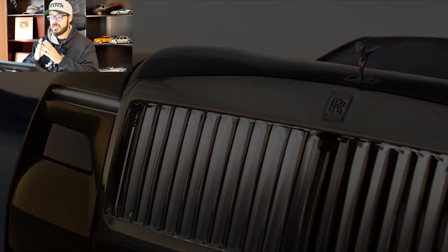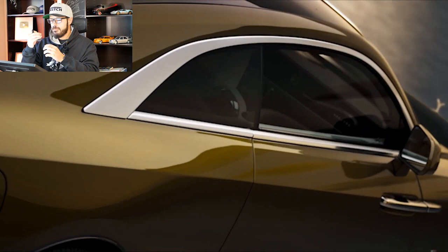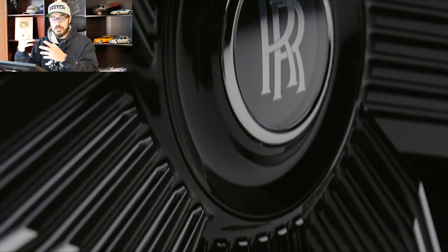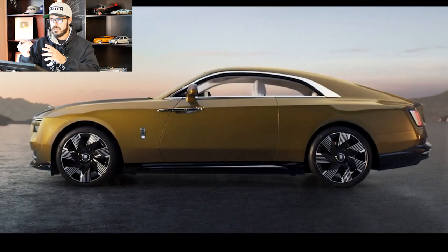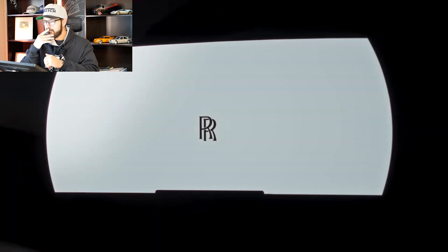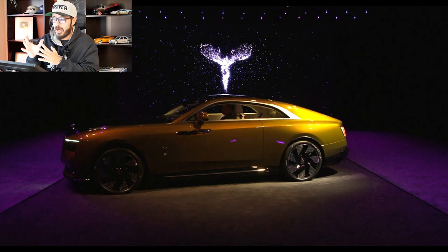The spec and tech: it has 577 horsepower and 664 pound-feet of torque, which for a big Rolls-Royce like this feels a little weak. 577 horsepower is not bad at all, but when it comes to EVs — looking at the AMG Mercedeses, Lucid, and Teslas — this feels a little on the lower end. Zero to 60 takes about 4.4 seconds, a top speed of 155 miles per hour. But the range — the range for this continental cruiser is 260 miles, which seems pretty low. The first cars will reach customers in late 2023, with a price expected to be around $400,000.